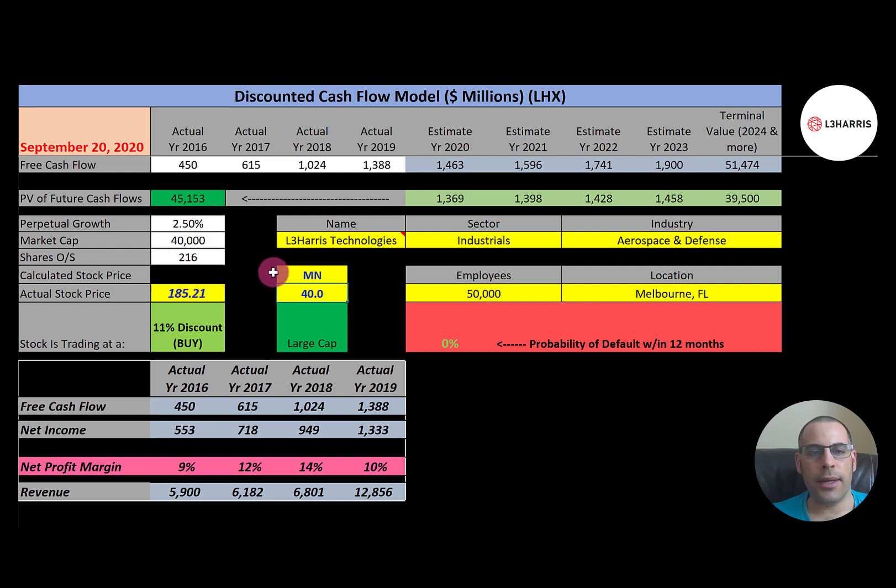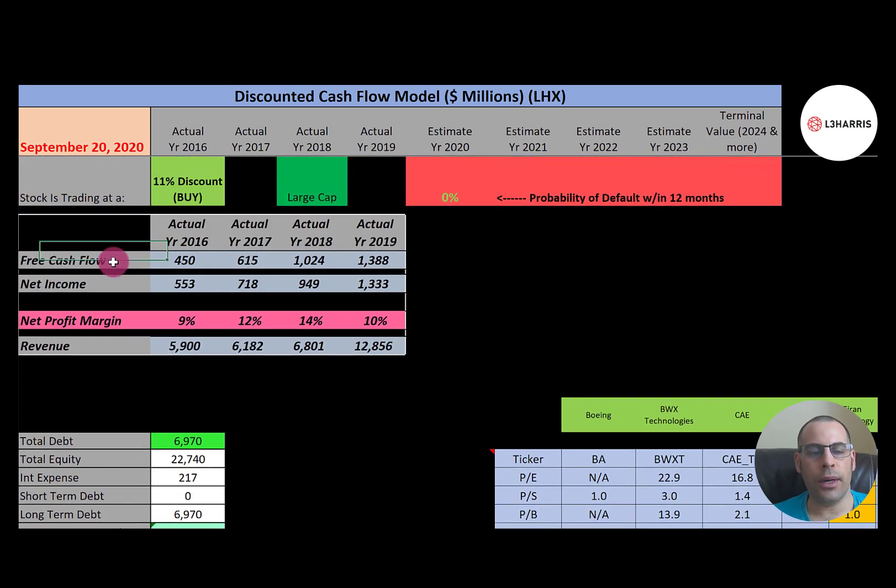Free cash flow is how you value a company — you estimate the future free cash flows and then discount them back to today's dollars. Free cash flow is cash flow from operations minus capital expenditures, and each year they have positive free cash flow that's growing quite a bit. Net income is revenue minus expenses on the income statement — they also have positive and growing net income. Their revenue more than doubles from 2016 to 2019, so amazing growth.